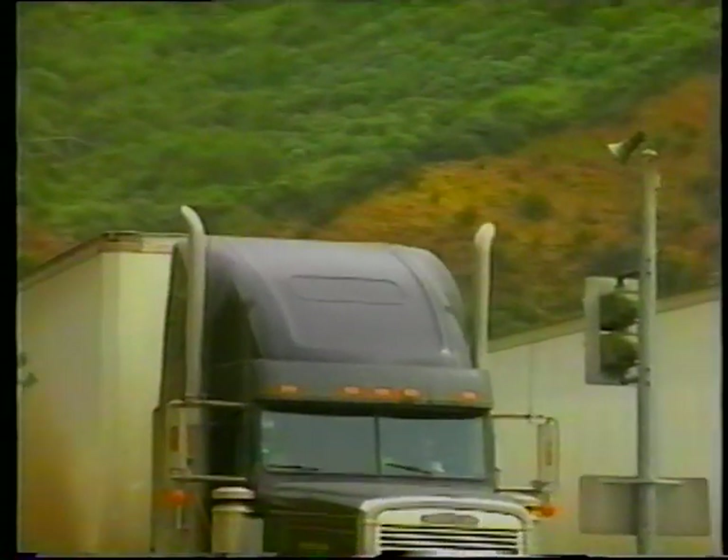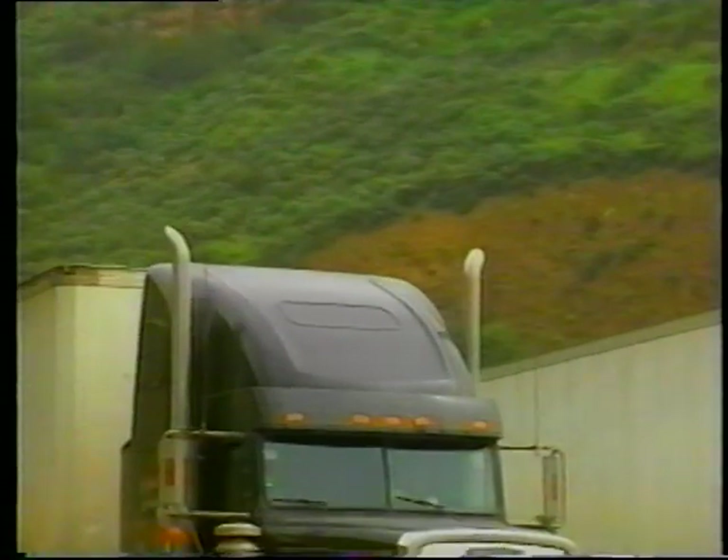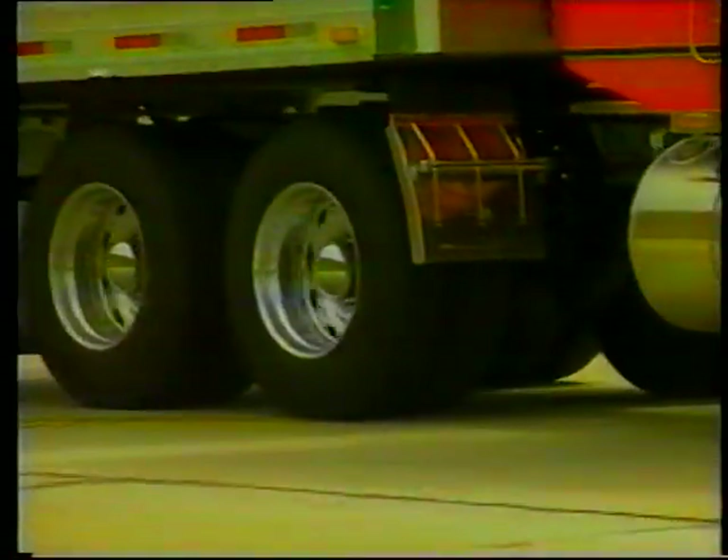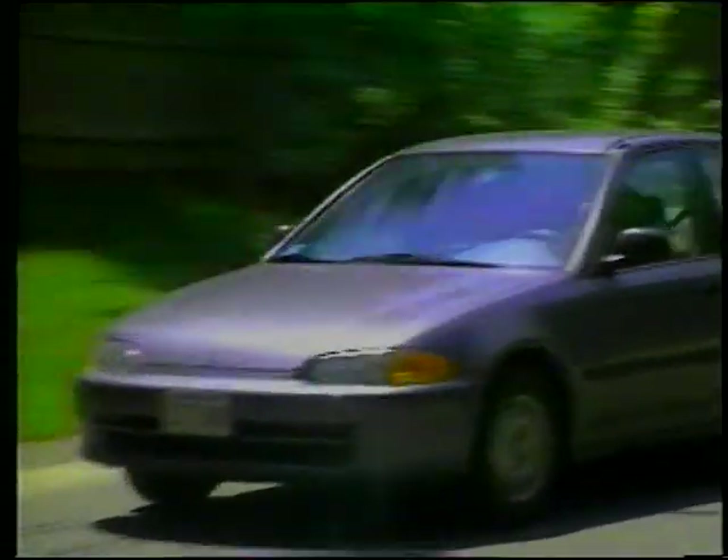Traffic noise originates primarily from three sources: truck exhaust stacks, tires interacting with the pavement, and vehicle engines.